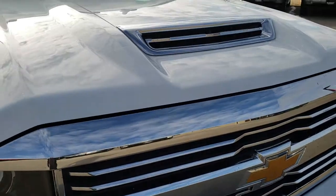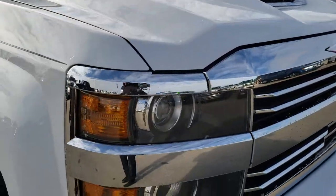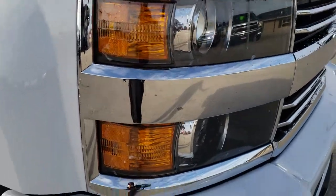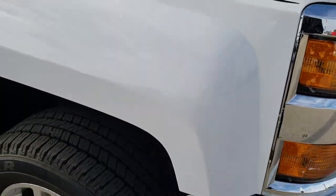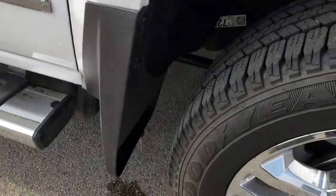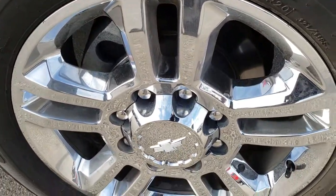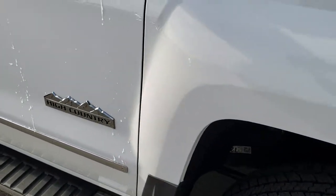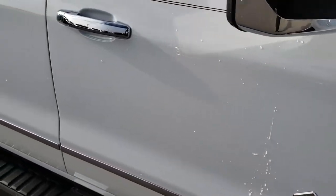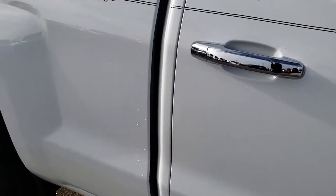Has the cowl induction hood — 2017 was the first year they had that. Projector headlamps and of course the chrome trimmed grille. Passenger side fender is in excellent condition as well, no dents or dings. And the passenger side rim has no scuffs or scrapes. As you go down this side of the truck you can see just how clean the body is — how reflective and mirror-like that paint is.